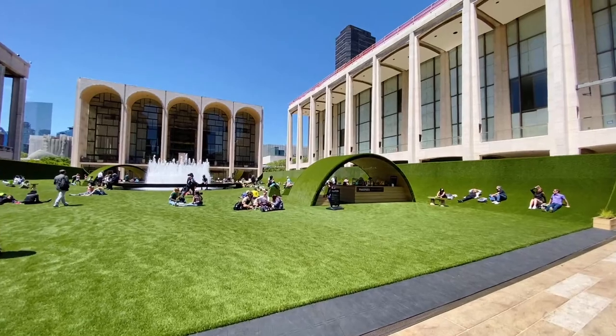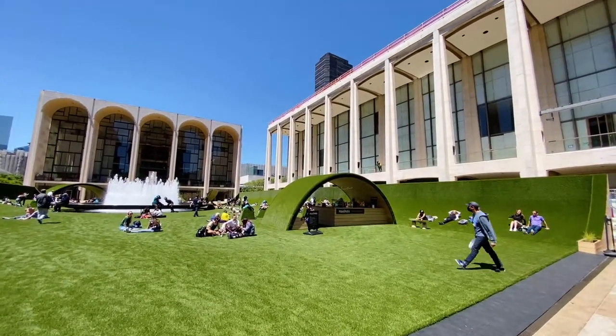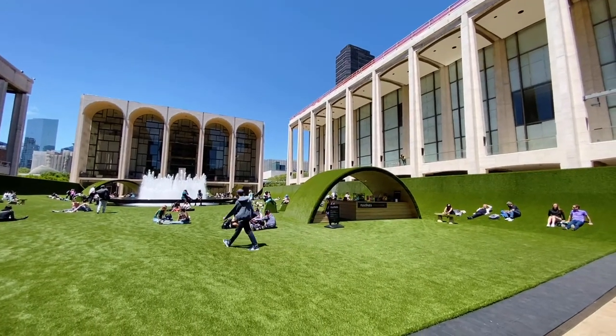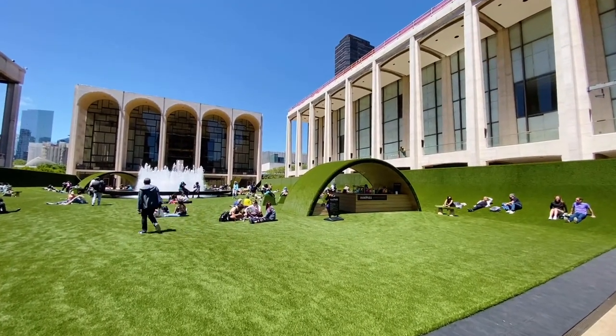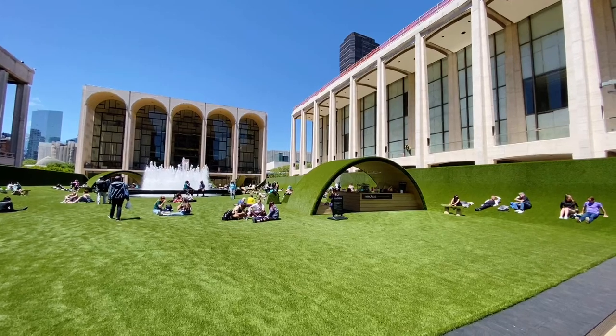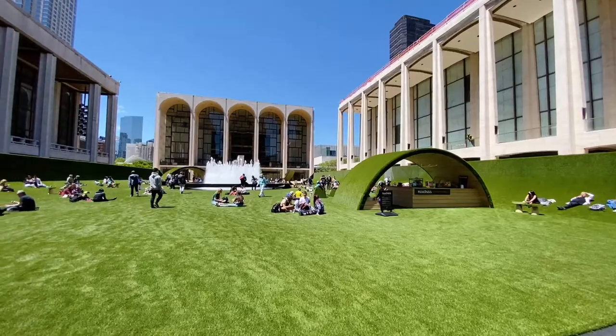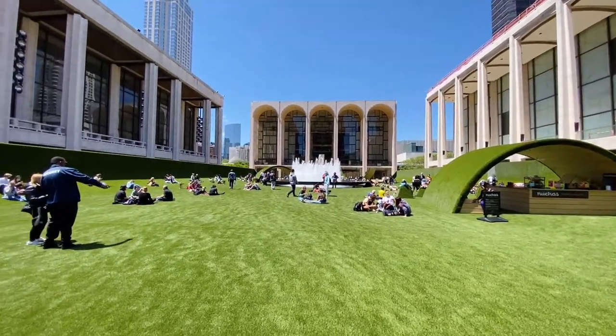Lincoln Center is a combination of over 20 different venues. It's famous all around the world for its philharmonic orchestra, for its opera, and also for its ballet.